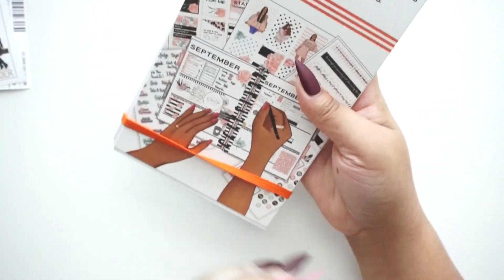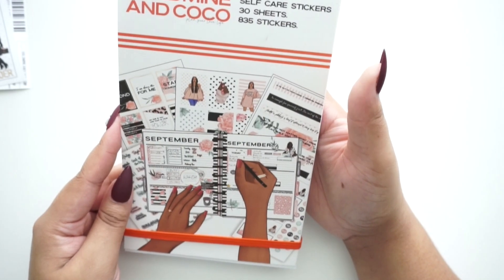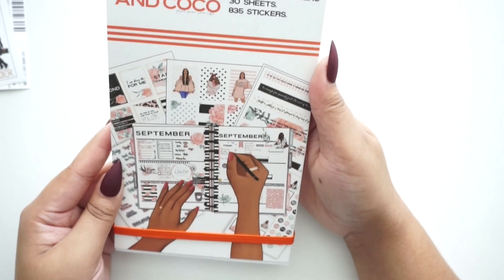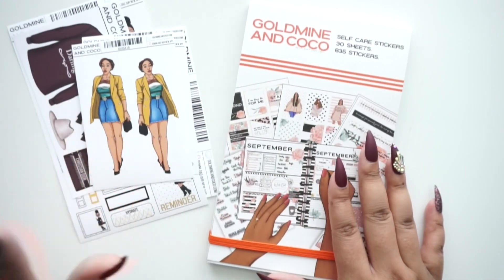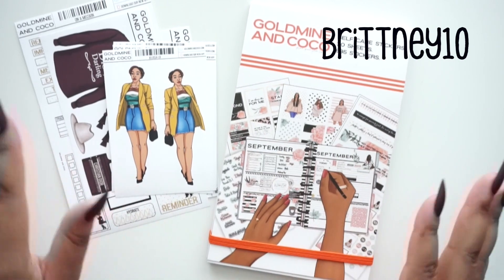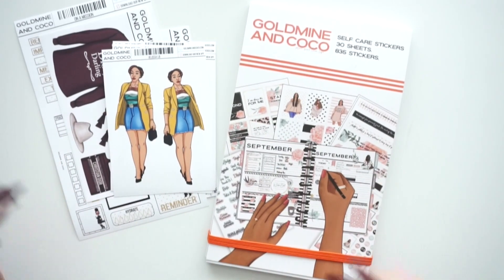So that was everything from the self-care sticker book — really, really nice. Worth picking up if they still have it because they sell out fast. They're a smaller brand but have really great stuff — that's my honest opinion, and I've been buying their stuff for the last year on my own before they ever sent me anything. Shout out to Goldmine and Coco! Use my code BRITTNEY10 to save 10% off any full-price item on their website — stickers, planners, merch, apparel. Use my code and save some coins. Thanks for watching and I'll see you in the next video!